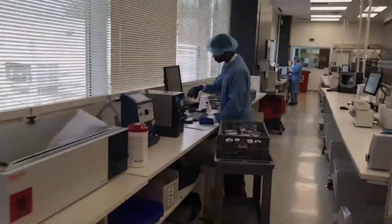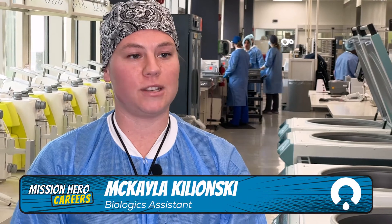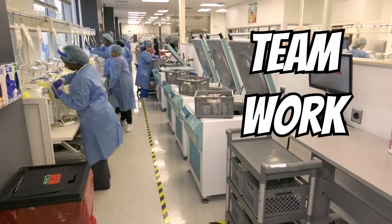This is OneBlood Biologics. It's the first stop for every blood donation. Working here is something different every single day. It's fast-paced. It's exciting. It's teamwork.